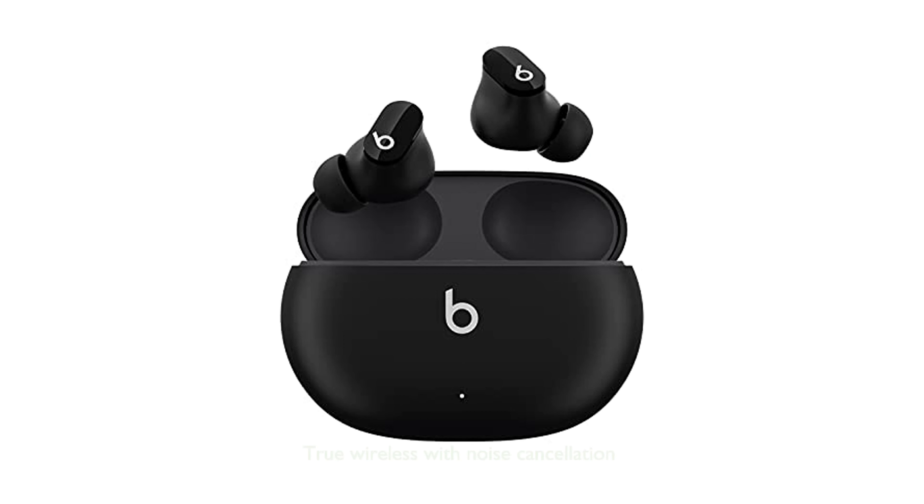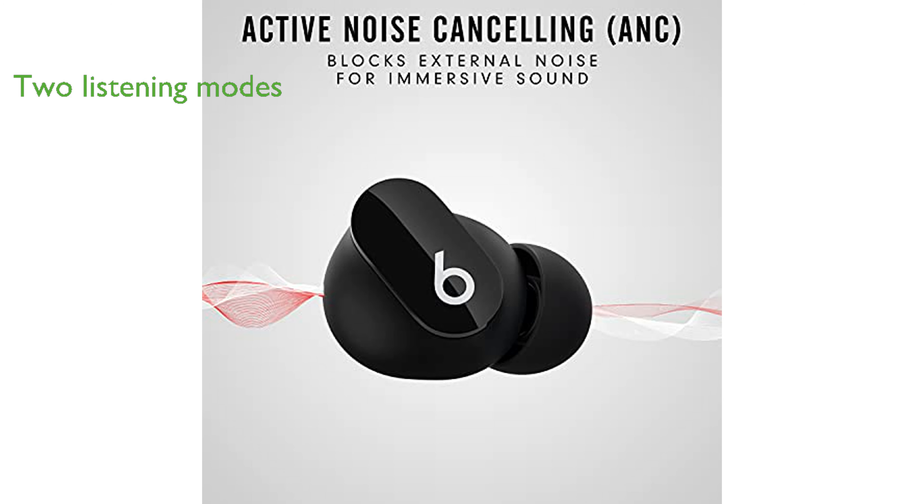The Beats Studio Buds offer a true wireless experience with noise cancellation, delivering balanced, powerful sound thanks to their custom acoustic platform. These earbuds feature two distinct listening modes — Active Noise Canceling (ANC) and Transparency mode — allowing users to control their sound environment.